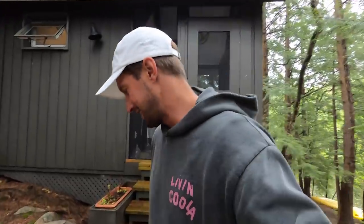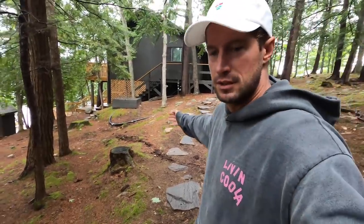As you guys know, the screen under the porch has been bug-free and we've been sleeping really well. But the next task, which I'm going to do right before I leave — I should have done it six weeks ago when we got here — is finish this trail.